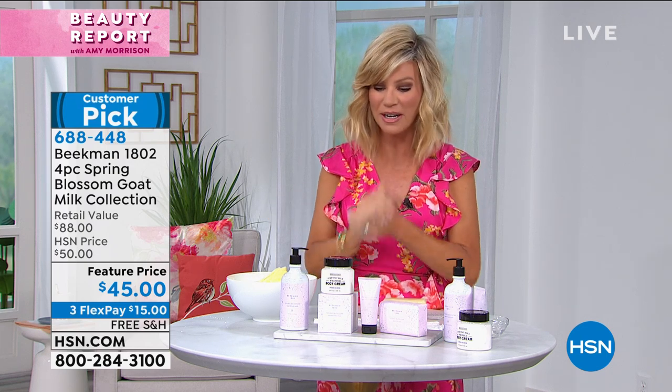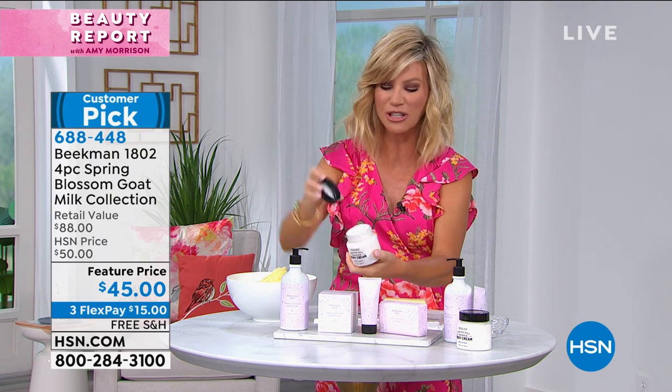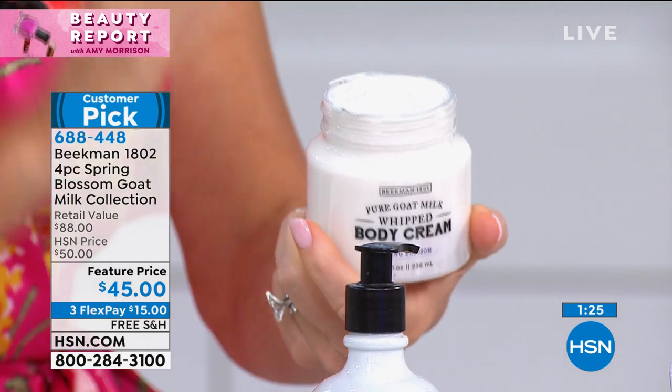I know we're down to the final quantity on this, but I just wanted to share it with everybody so you could see this beautiful collection. Because after it's gone, it's gone. And we love those limited collections.